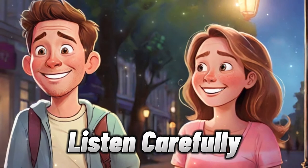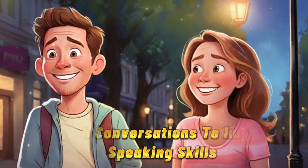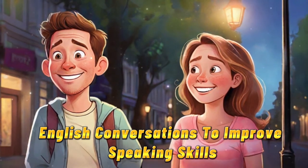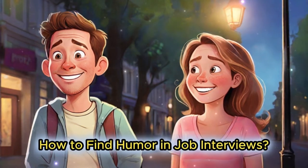Listen carefully. English conversations to improve speaking skills: how to find humor in job interviews.